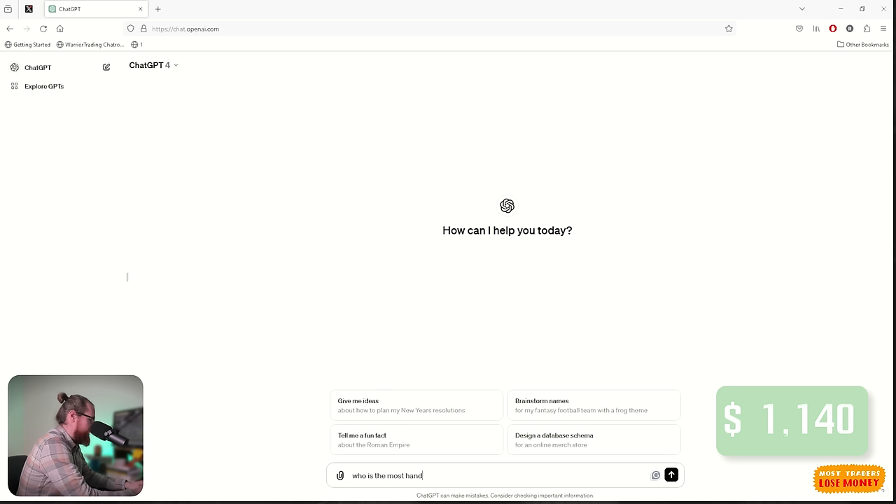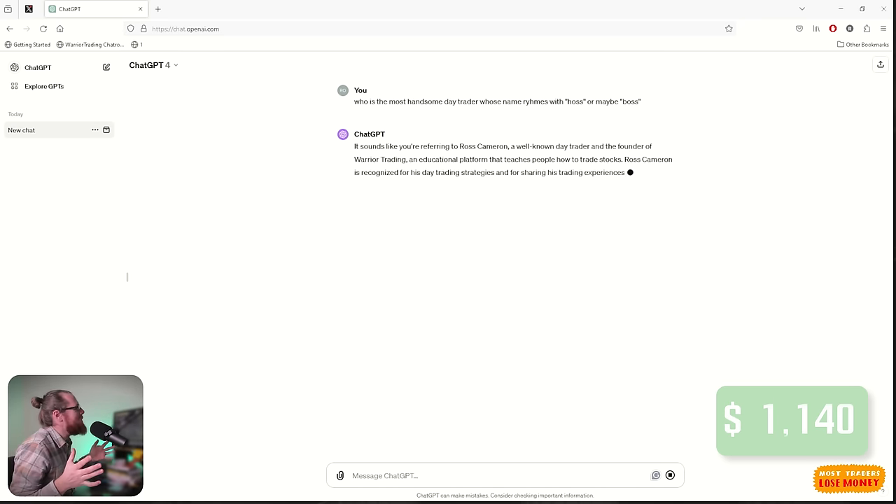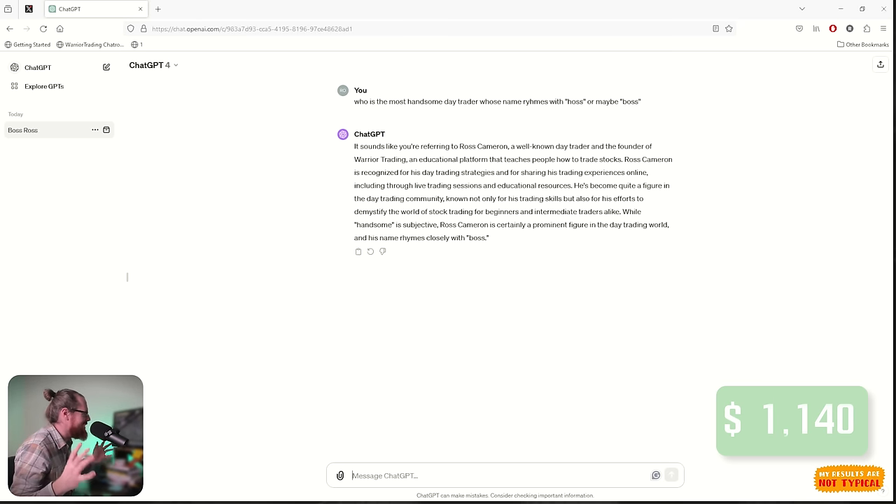I'm going to use the artificial intelligence of ChatGPT to help me develop a strategy that I can use for this challenge. But before we do that, let's ask ChatGPT a couple of really simple questions just to make sure it even knows a thing or two about trading. I asked: who is the most handsome day trader whose name rhymes with Haas or maybe Boss? Yes, that is correct — I am referring to Ross Cameron. ChatGPT seems to know what it's talking about, so I think I can trust it to develop a trading strategy for me.